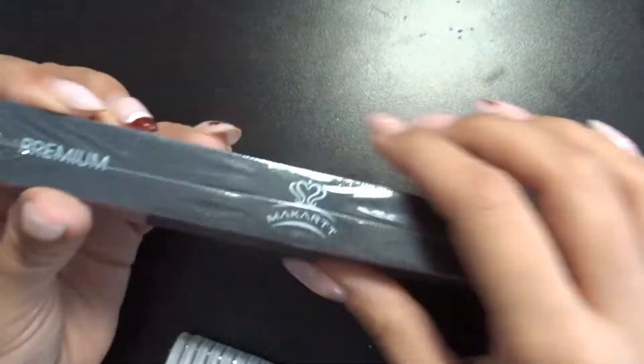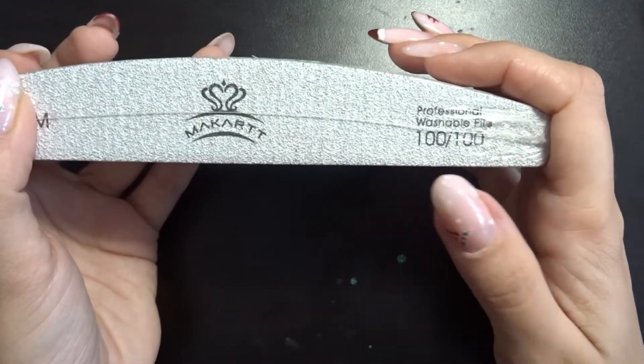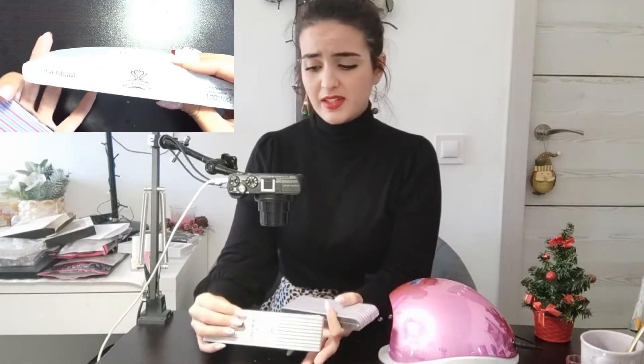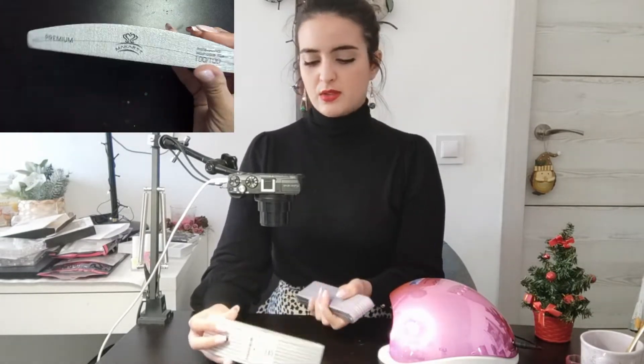I got the 180/240 grit — I always want them with round sides, not square, because they help me work better on the cuticle. That's the 180/240 for natural nails, and I got the 100/100 for extensions. I have 240 on both sides and 180, but I find myself wanting to switch sides, and having both sides on the same number works for me. I have a hard time finding files with the same grid on both sides, so when I find them I grab them.